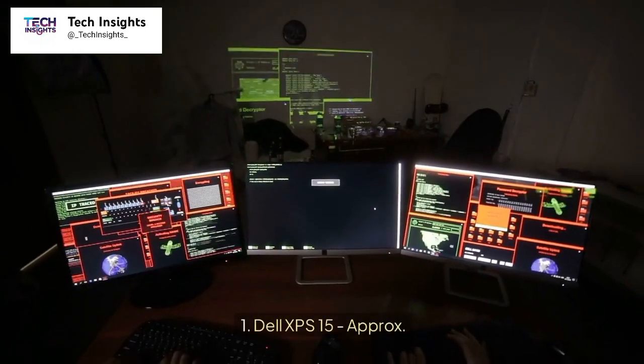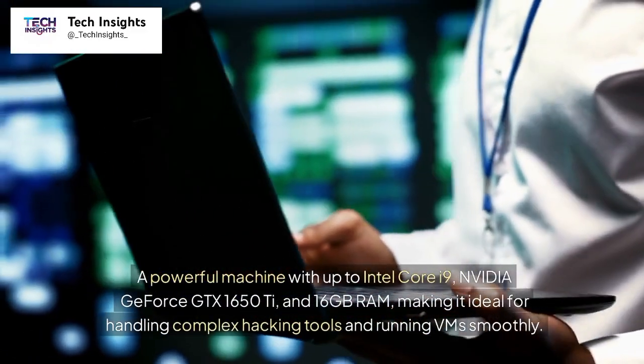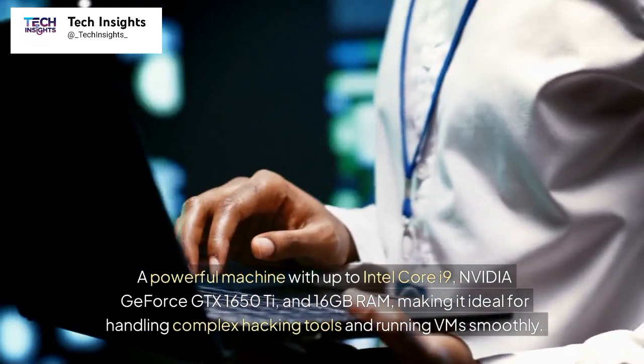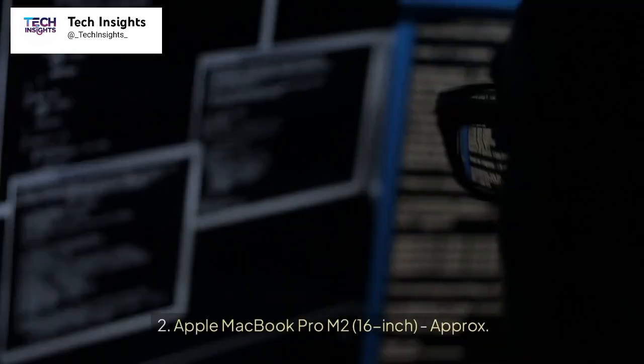Number 1: Dell XPS 15, approximately $1,500. A powerful machine with up to Intel Core i9, NVIDIA GeForce GTX 1650Ti, and 16GB RAM, making it ideal for handling complex hacking tools and running VMs smoothly.